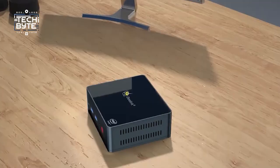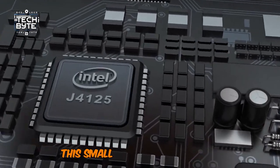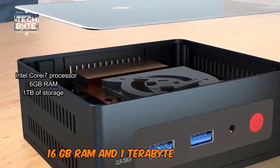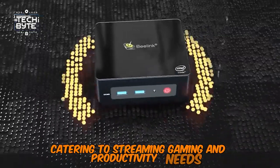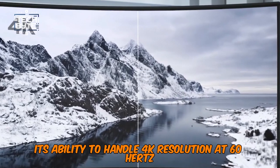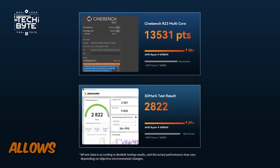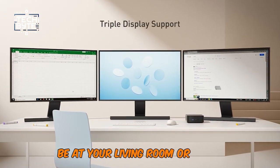Number 2: Beelink. Beelink has revolutionized the mini PC industry. This small yet powerful device boasts an Intel Core i7 processor, 16GB of RAM, and 1TB of storage, catering to streaming, gaming, and productivity needs. Its ability to handle 4K resolution at 60Hz and maintain quiet operation with its advanced cooling system is truly impressive. The sleek and compact design allows it to seamlessly blend into any environment, be it your living room or office.